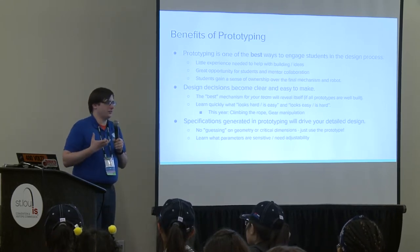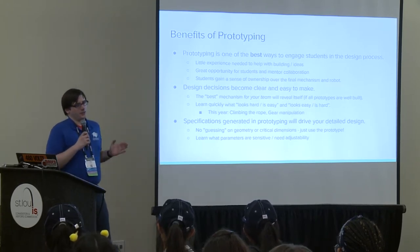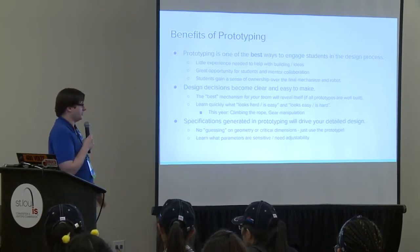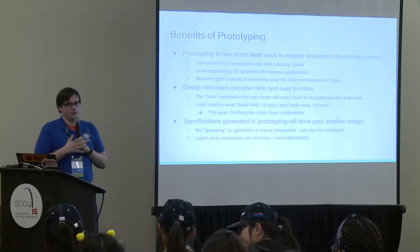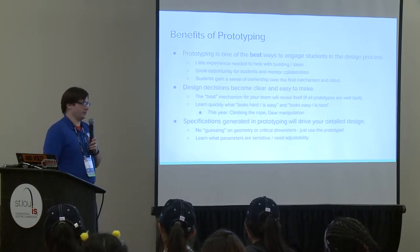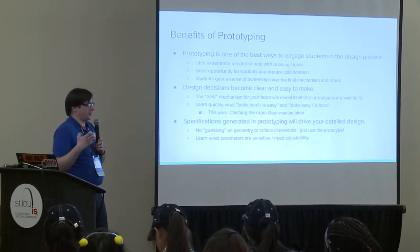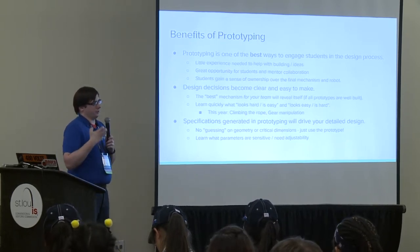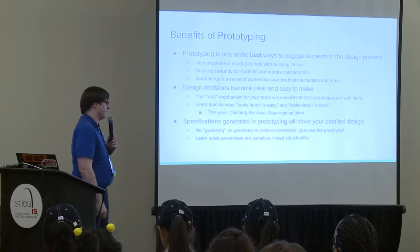Prototyping helps you learn what tasks look hard but are actually easy, and what tasks look easy but are actually hard—every FRC game has almost one of each. This year, climbing the rope looks completely new—a flexible field element you place yourself that you have to lift your robot with. But if you were prototyping from the beginning and caught on to different attachment methods like Velcro or adhesives, you'd learn it wasn't as hard as it looked and wouldn't need to focus as much effort on that subsystem.